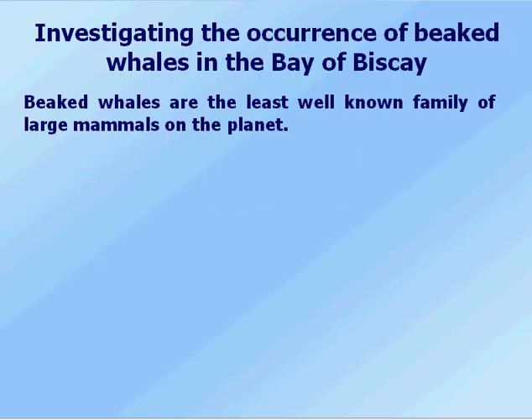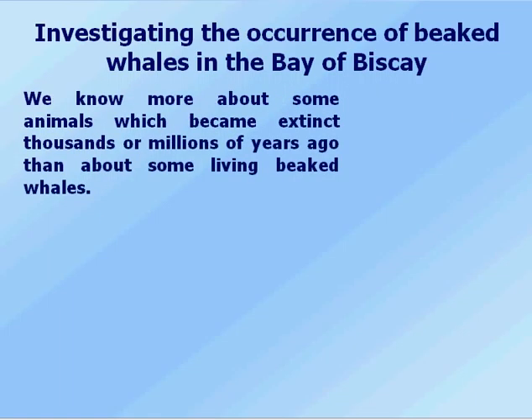So we start off with the beaked whales. Beaked whales are the least well-known family of large mammals on the planet. We know more about some animals that became extinct thousands or millions of years ago than we do about some living beaked whales.